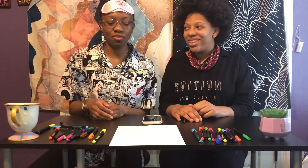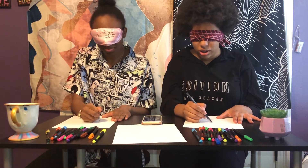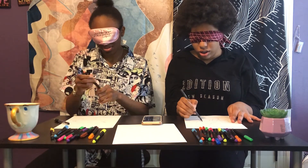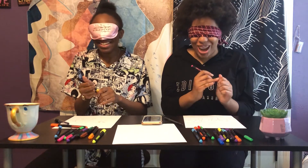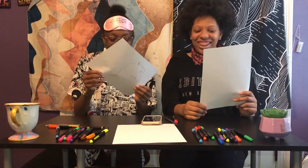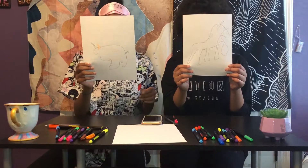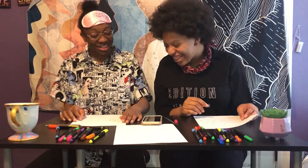Next one — the fourth one is a unicorn. That's going to be hard. Three, two, one. I just opened the marker and the timer went off. Oh my goodness, I want to give it an udder. Look at the horn. I don't even know. The horn is sending me — you almost colored it in my mouth. Look, I didn't have any perspective.